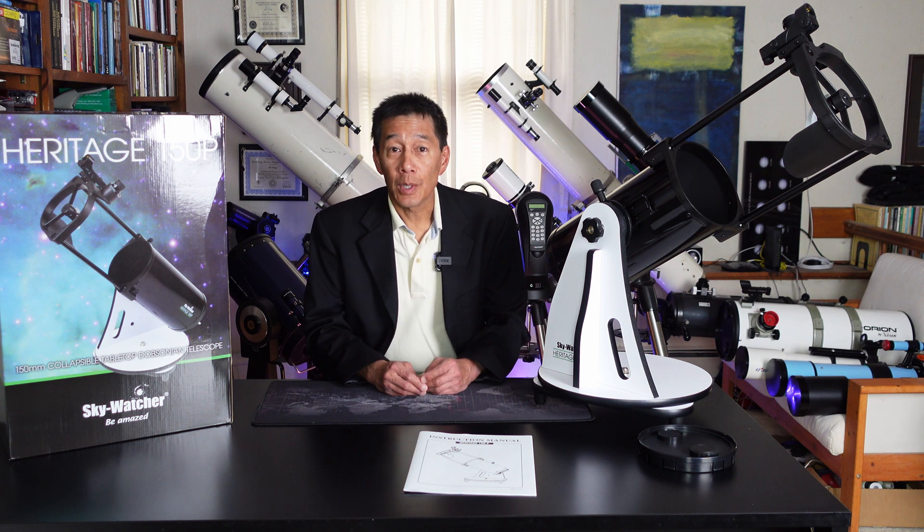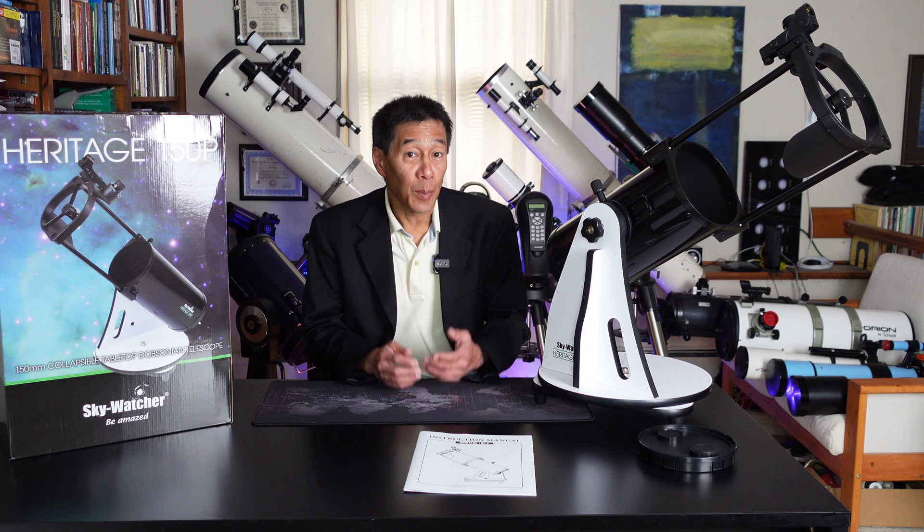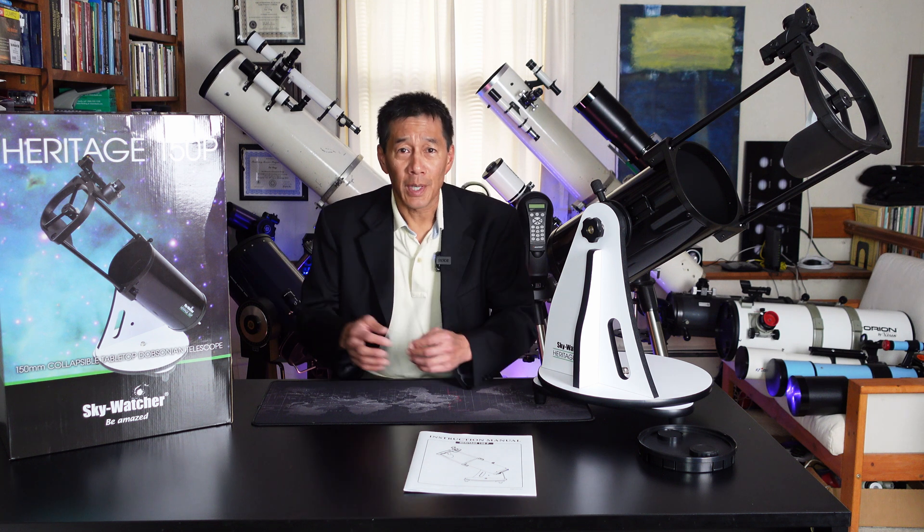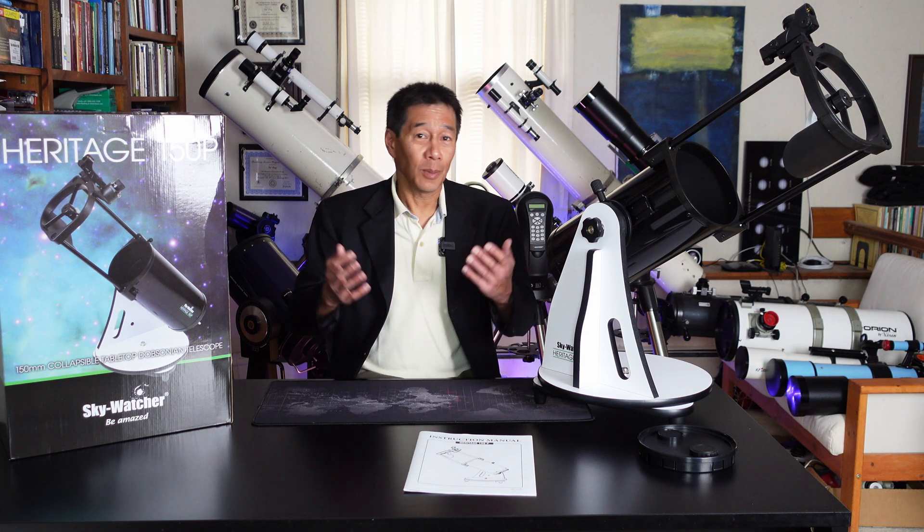So if you're interested, just leave a comment below saying "I'm in" or something to that effect. U.S. residents only please — the cost to ship this thing outside the U.S. would be, well, astronomical. Contest is open until December 15th, 2021.